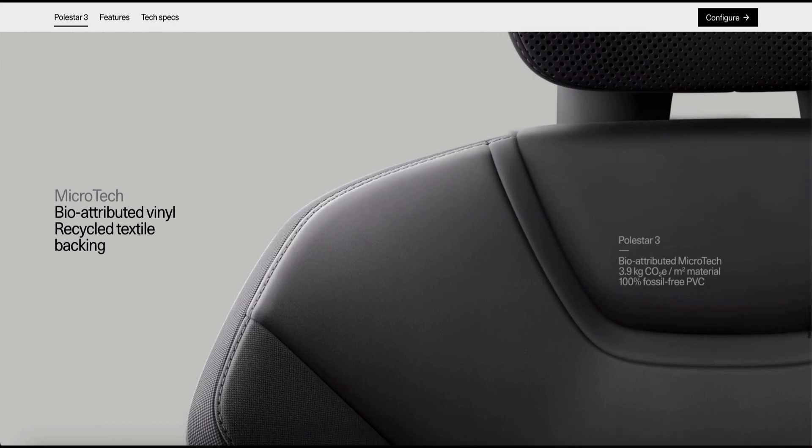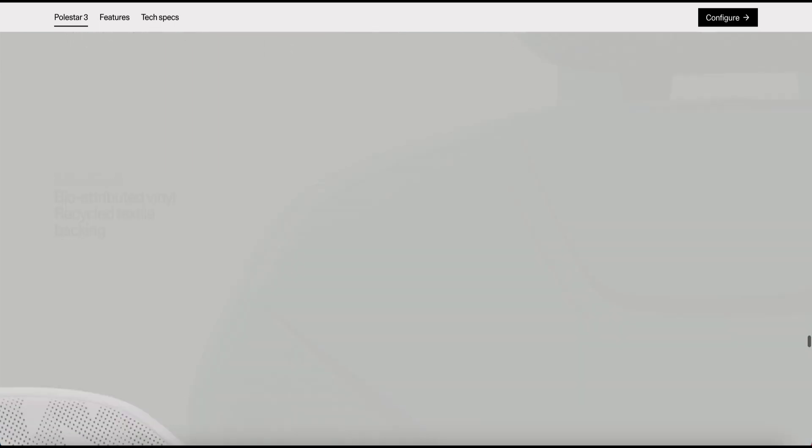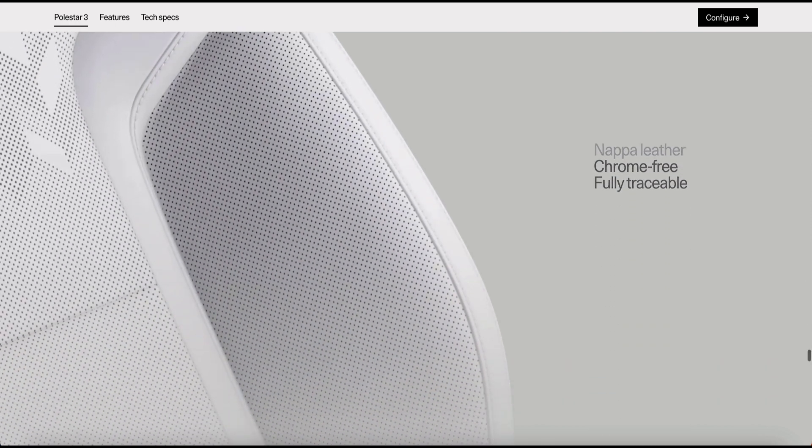A quick shout to Tyler and the team at Polestar San Jose for having me. I am presenting my early impressions and thoughts here.